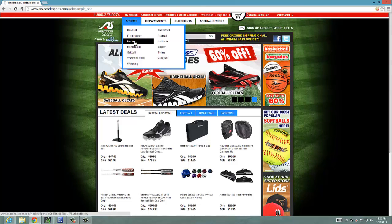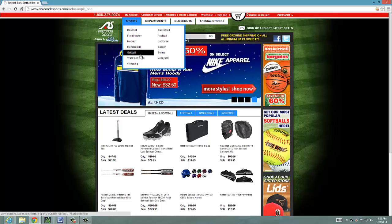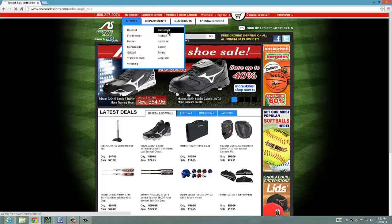Baseball, field hockey, hockey, memorabilia, softball, track and field, wrestling, volleyball. So I'm a big basketball guy here.